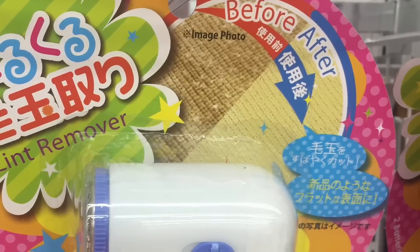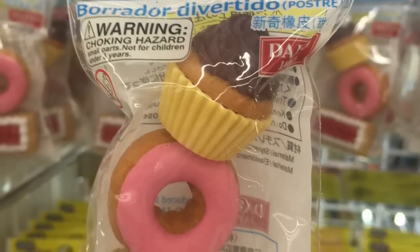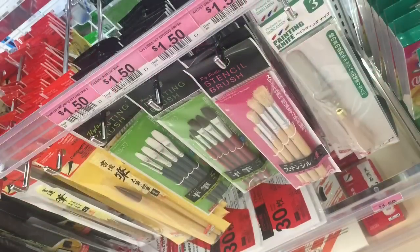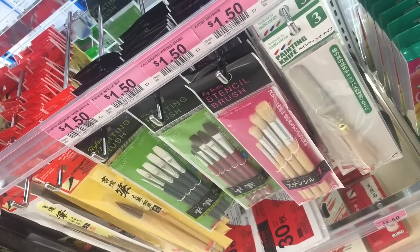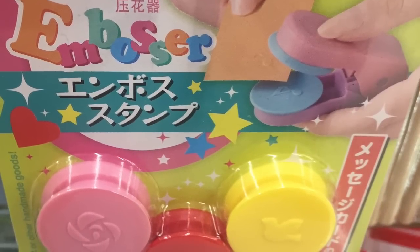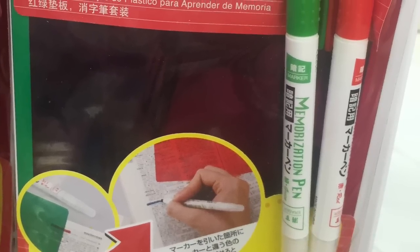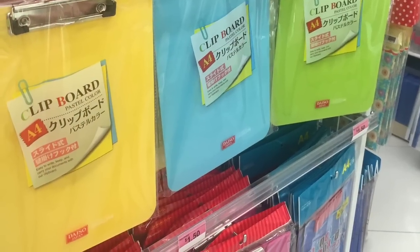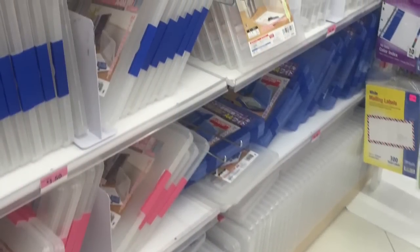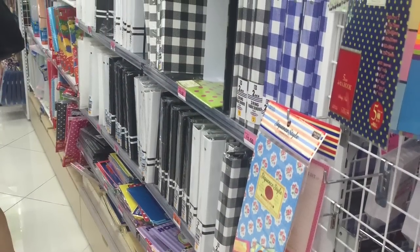Lint removers. Cute little erasers that look like foods — popular with girls and kids. Lots of art supplies that are really inexpensive compared to other stores. Little embossers for people who like to scrapbook. Highlighters for studying, clipboards for school or office. Lots of good school supplies if you're looking for unique back-to-school stuff.